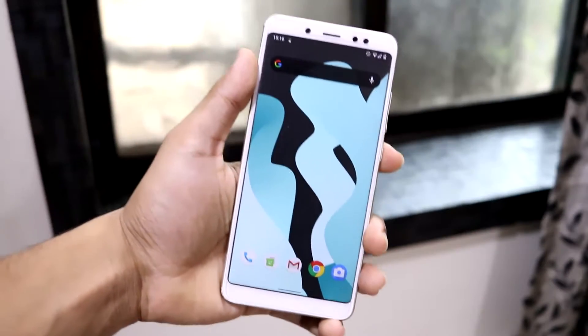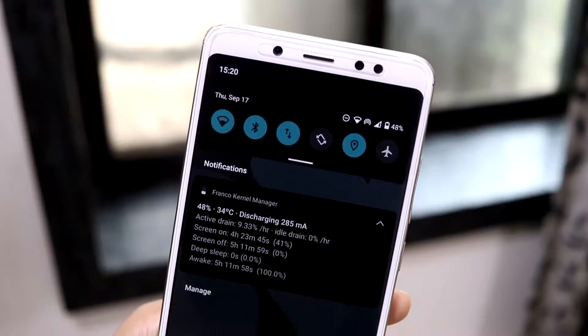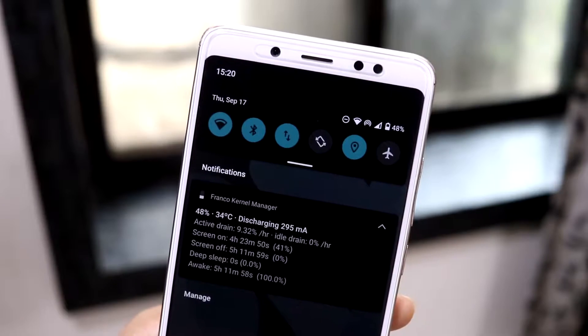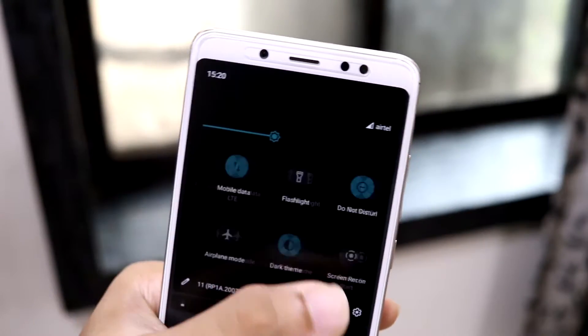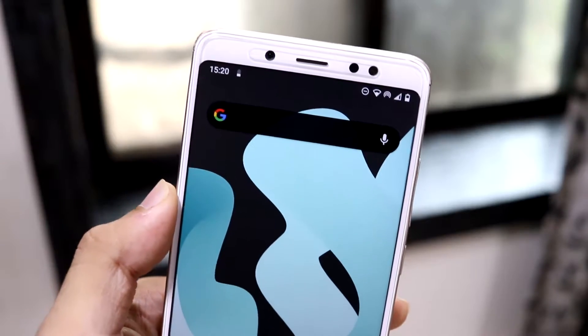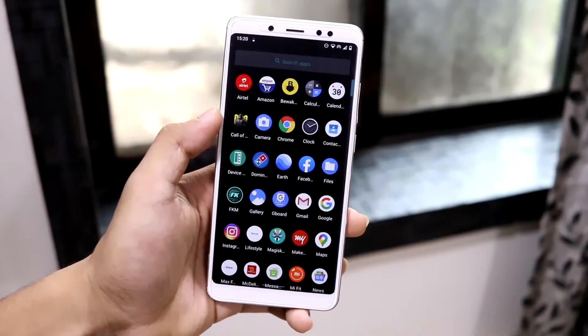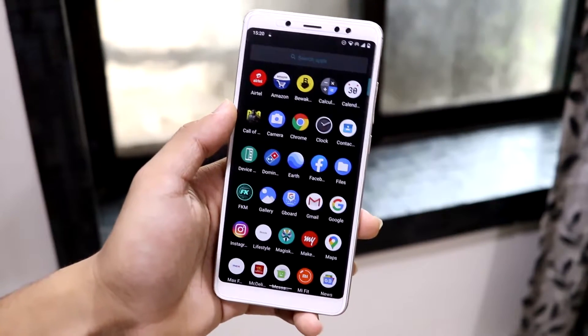All the major features are working fine — WiFi, Bluetooth, mobile data, VoLTE, location, hotspot, and WiFi plus hotspot together all work without issues. Calling works fine, and Google Play Store also works fine. Android GApps are available via NikGapps and FlameGApps.